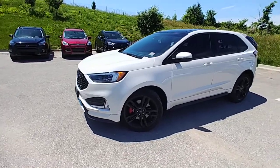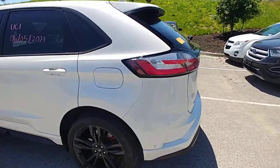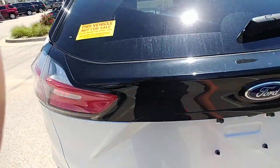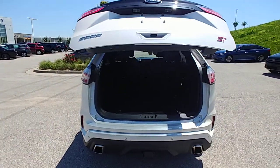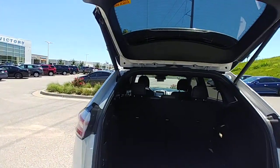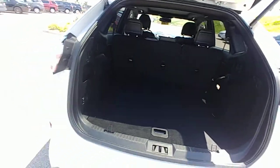Here is that Edge ST I was talking about. I love these things, especially this color combo — it's literally my favorite. You can press the button there or it should have the kick sensor as well.